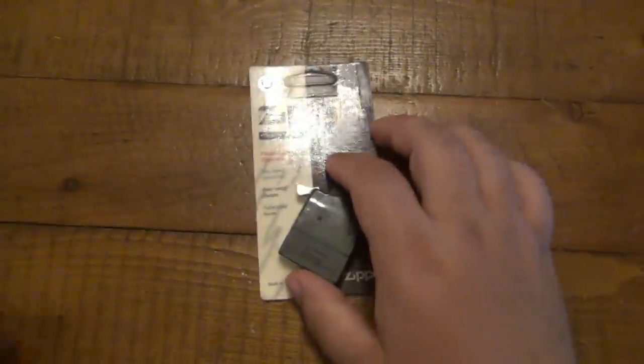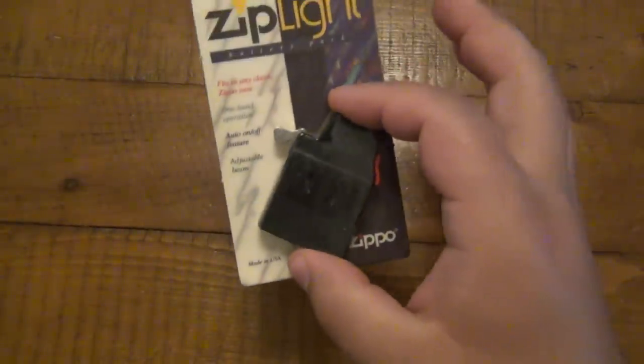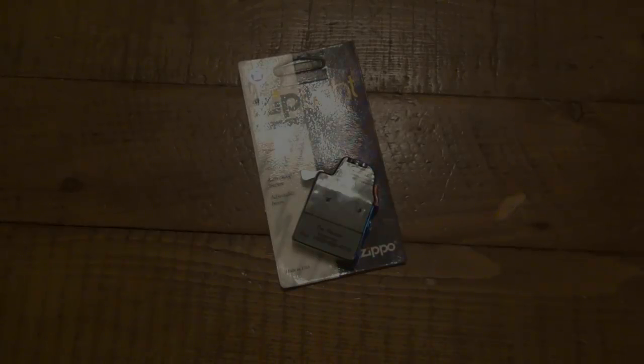That's it. I just wanted to show that as well as the matchbooks because I thought that was hilarious. Hopefully you guys have a wonderful day and I'll see you tomorrow with a brand new video. Take care.